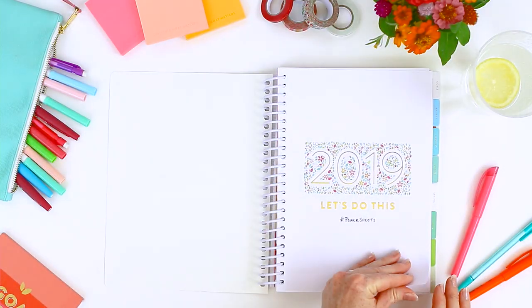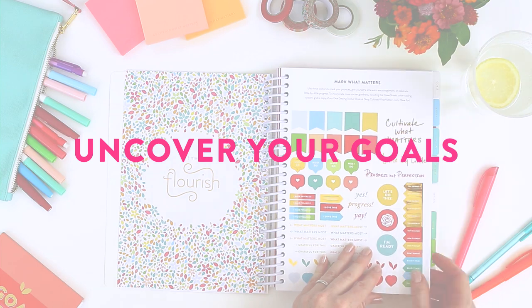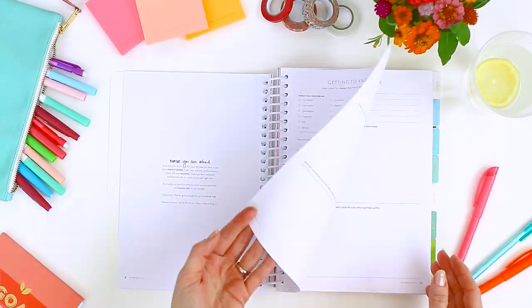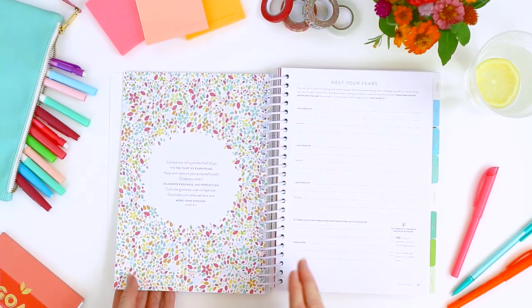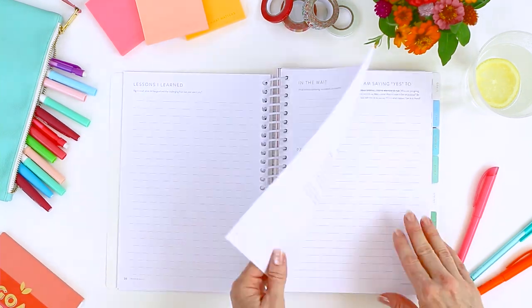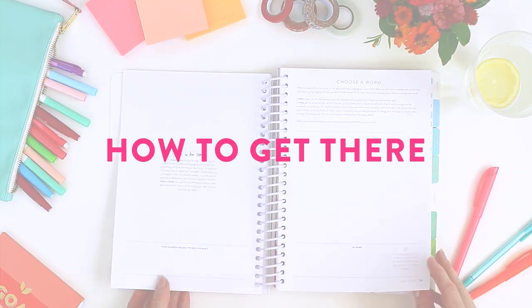The first few pages guide you through a fun and insightful process to uncover your goals. It's kind of like having me as a goal coach in your pocket. I'll walk you step by step through defining who you want to be in the big picture and how to get there. No perfection required.